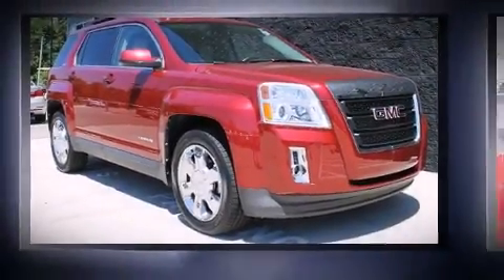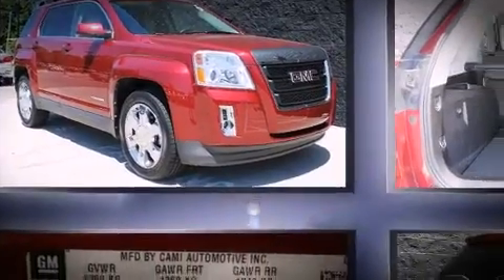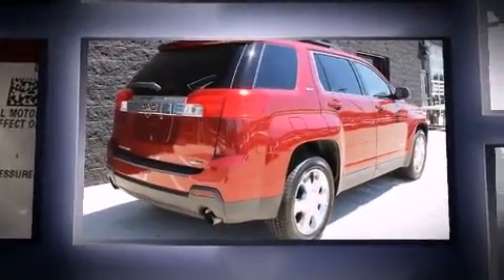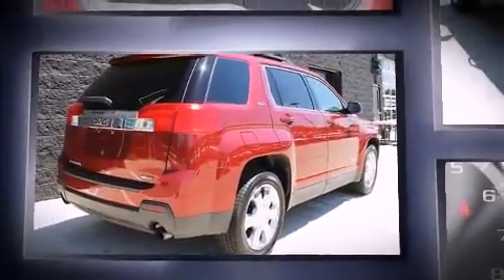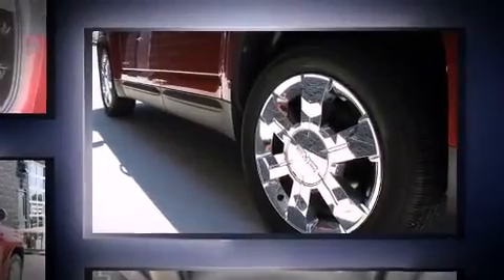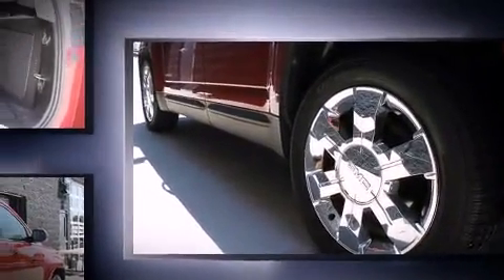Take command of the road in the 2011 GMC Terrain. With just over 40,000 miles on the odometer, this four-door sport utility vehicle prioritizes comfort, safety, and convenience. It includes leather upholstery, a trip computer, an outside temperature display.